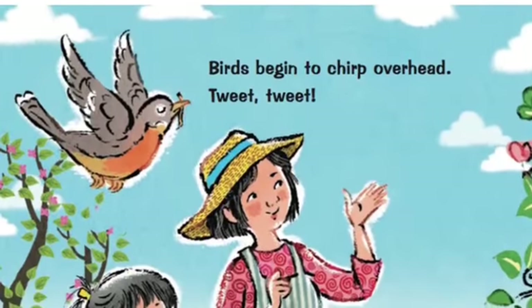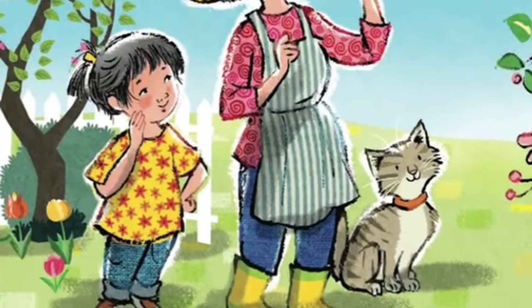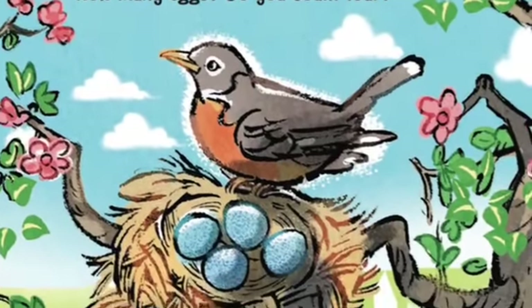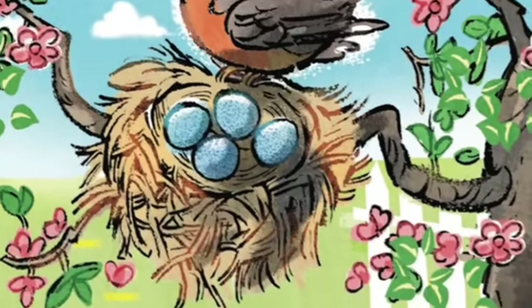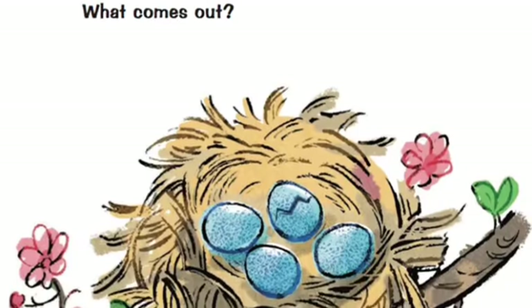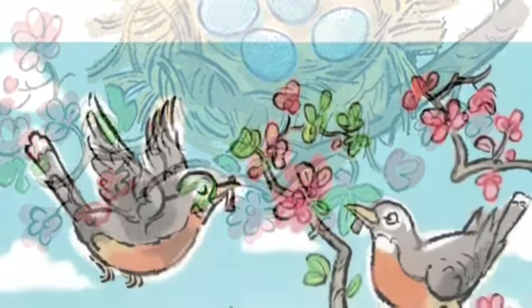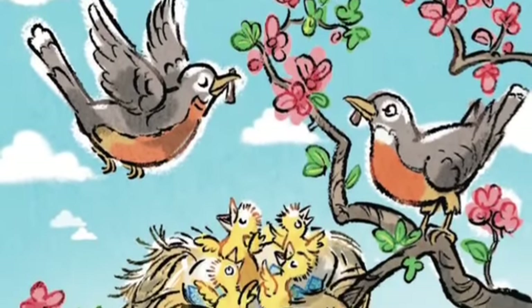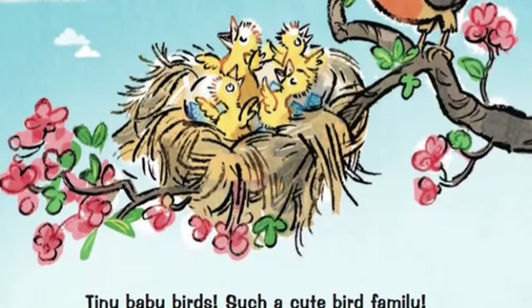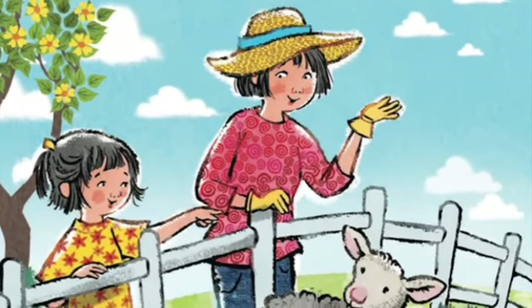The birds begin to chirp overhead. They build nests and lay eggs. How many eggs? Do you count four? Watch quietly as the eggs hatch. What comes out? A tiny baby bird — such a cute bird family! Other baby animals are born in spring too. Here's a little lamb. Touch its fluffy wool.